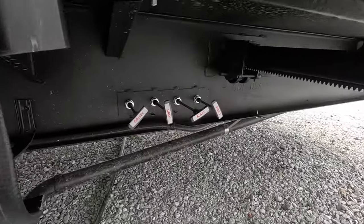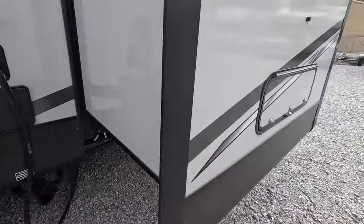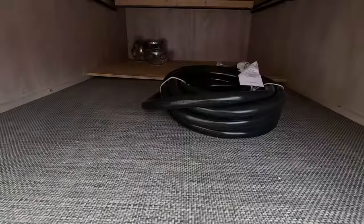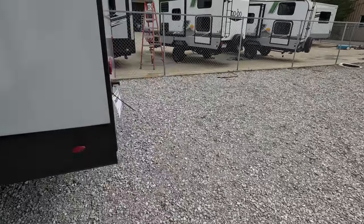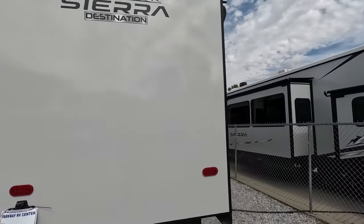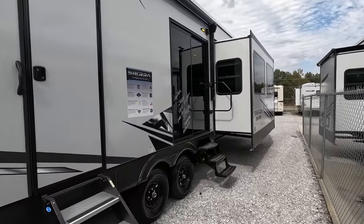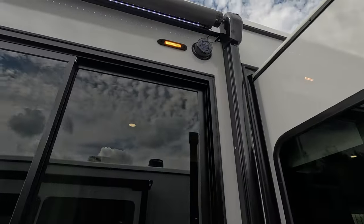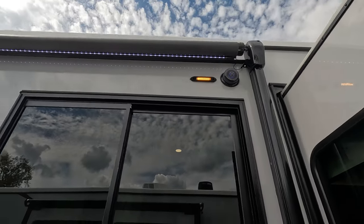Right down here are all your controls for your tanks to drain them. You also have some storage that leads directly underneath your master bedroom bed, so you can pull some items inside without even having to go outside. This one is dual entry — one leads into the master bedroom and the other is the sliding glass patio door. You have a nice porch light, LED awning light, and your outside speakers also have a nice little accent light inside of them.